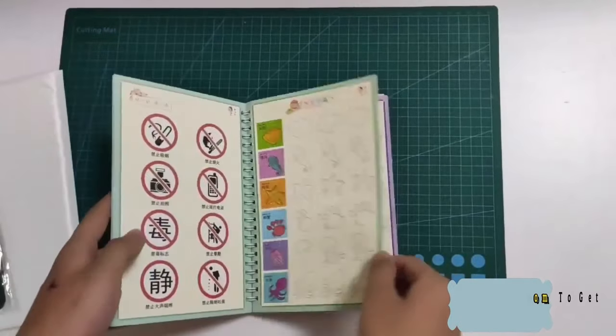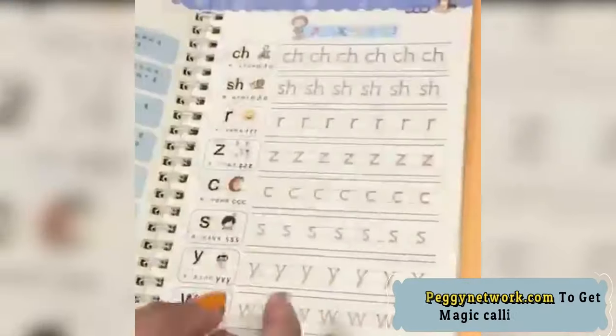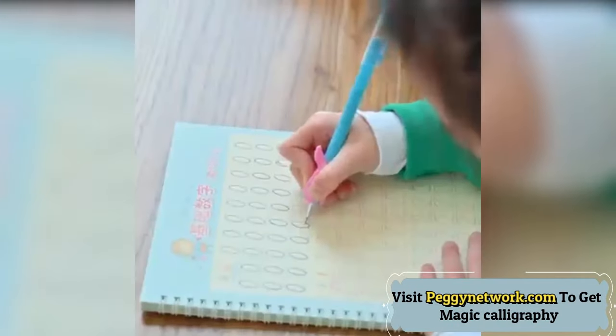If you want to learn calligraphy, a copybook is a must-have. Handwriting copybook only — other accessories shown in the picture are not included.